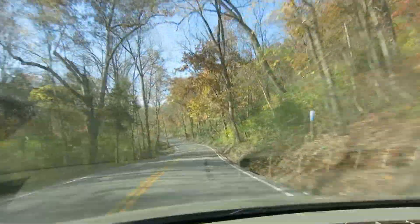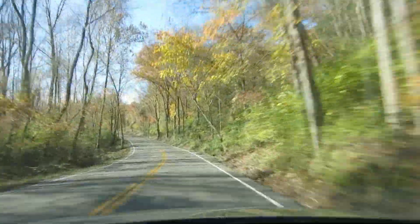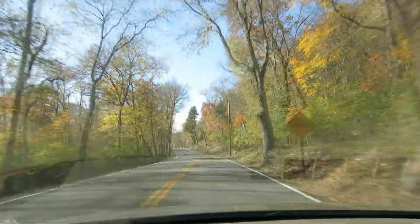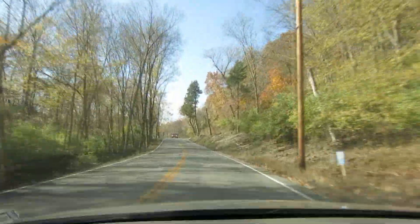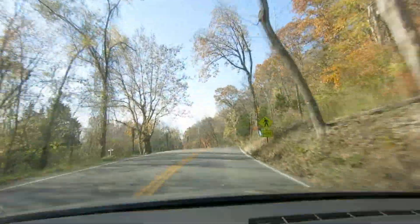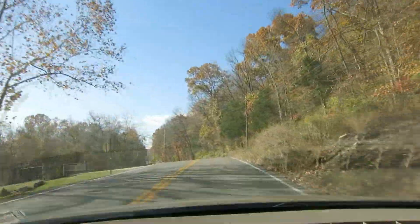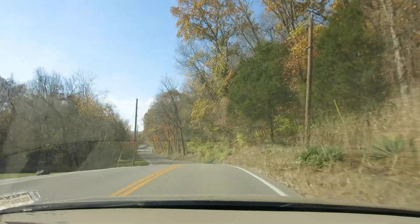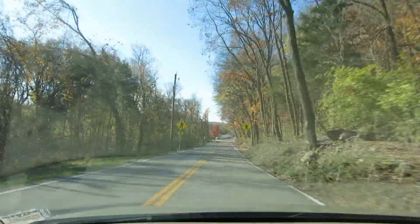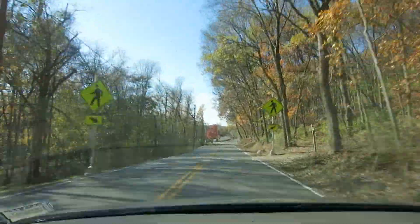I just thought I'd show you some of the colors. This is Mastodon State Park, Missouri — it's about 20 miles south of St. Louis. They look okay, but down here I thought we weren't going to get any colors at all.